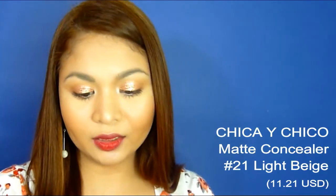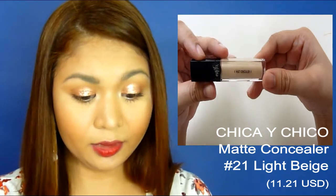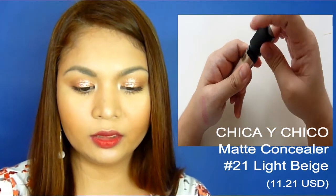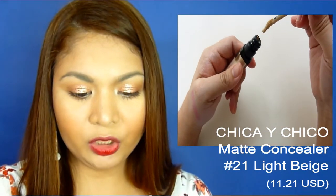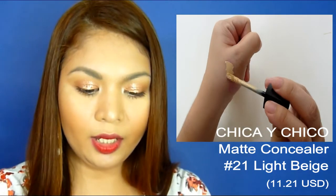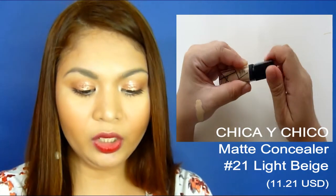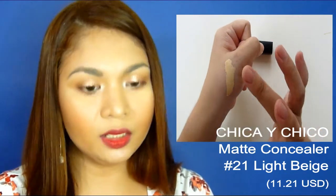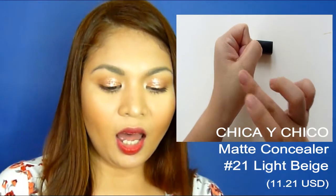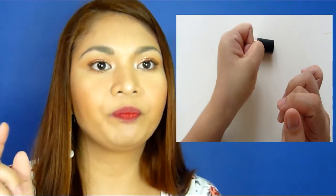The next one is the Matte Fix Matte Concealer by Chica Echico. I really like the packaging. It says it has 7 grams of product and it comes with a doe foot applicator. The scent is really fresh and pleasant and it has a thick consistency. When I used it today, I applied it on the areas I wanted to conceal and blended it out with my fingers. It blended really well — it's creamy, thick, but easy to blend with full coverage. It really brightened up my face. I put it on my forehead, nose bridge, and under-eye area.